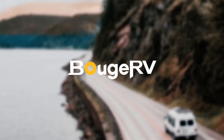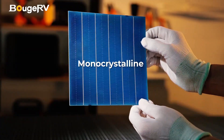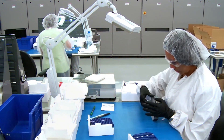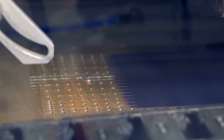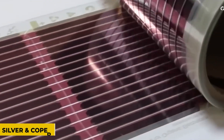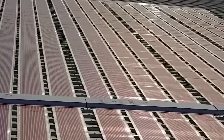Bouge RV just recently introduced its brand-new copper, indium, gallium, and selenide thin-film solar panel, which has been receiving a lot of positive feedback from both end users and industrial professionals. This new solar panel material has the potential to work in conjunction with other types of solar panels already on the market.